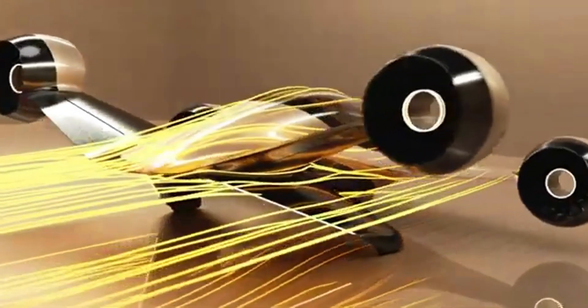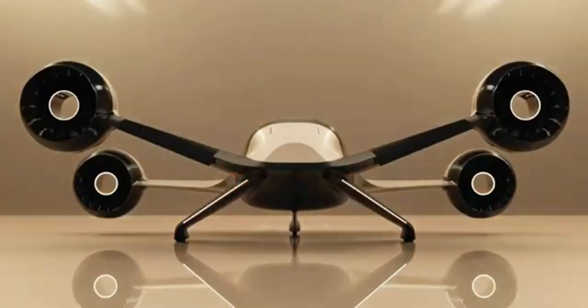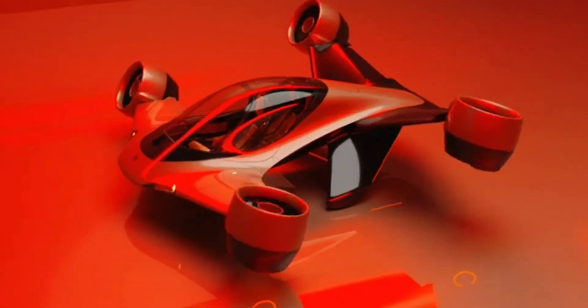Built with safety in mind, it also comes equipped with a ballistic parachute system for emergencies. Designed for everything from air taxis to regional transport, AltaVolo Sigma isn't just a concept — it's a bold step toward the future of advanced air mobility.